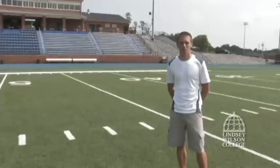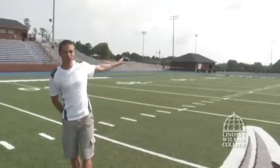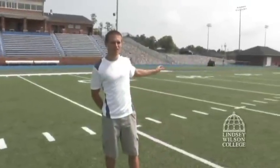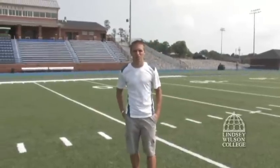This is Blue Raider Stadium, where the football team plays. Further down there we have baseball and softball fields, which were just opened this past year. All of this is part of the Blue Raider Sports Complex.